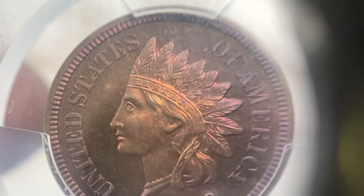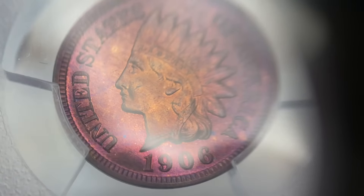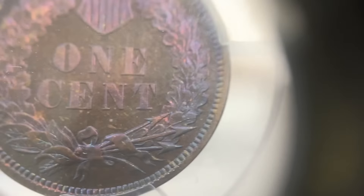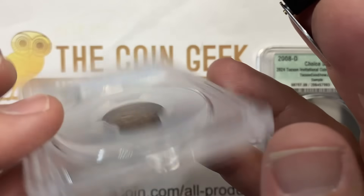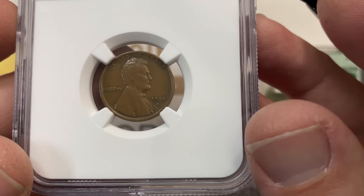We've got another proof 64, and this one's red-brown. After seeing three of them in a row, what do you see? What do they see? This is another 64 red-brown with Eagle Eye once again. The thing that amazes me is that these Eagle Eye photo seal coins are not getting the green bean.